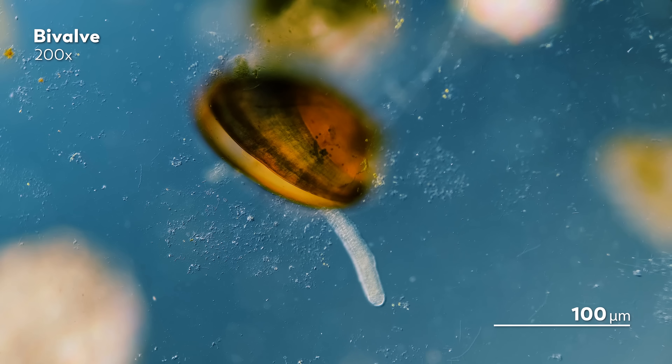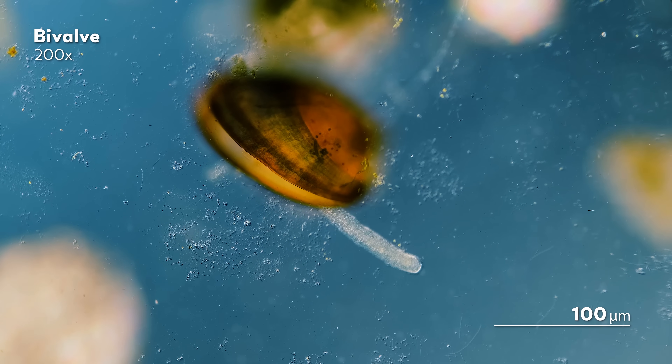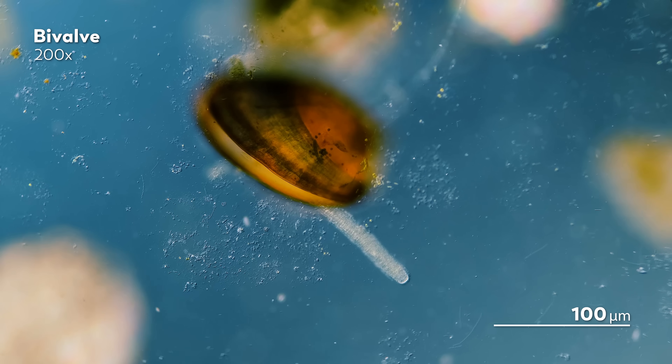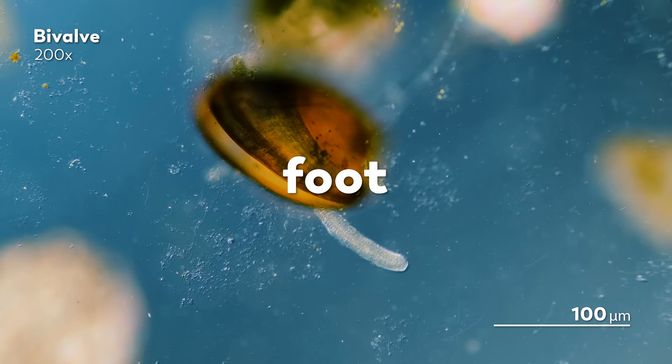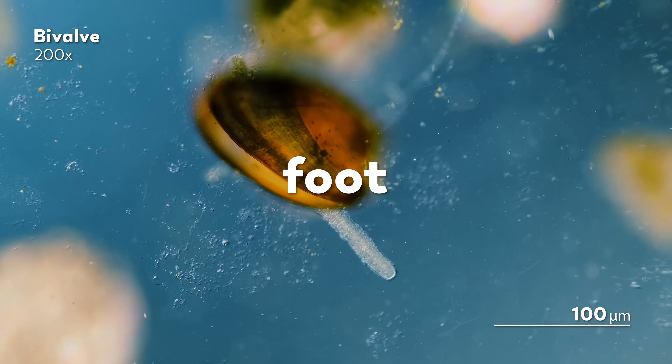One of the ways these bivalves try to find a home is by using what looks like a giant tongue sticking out of their shells to crawl around. That tongue-like thing is actually called the foot, and it is used to find a good place to settle down.